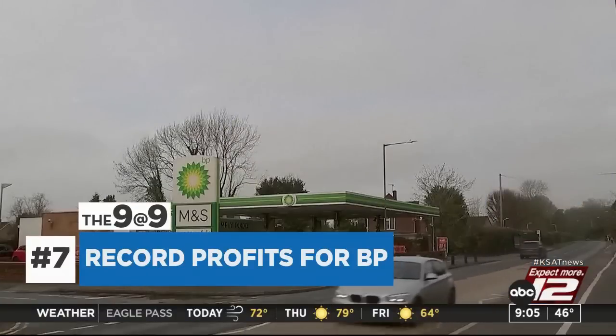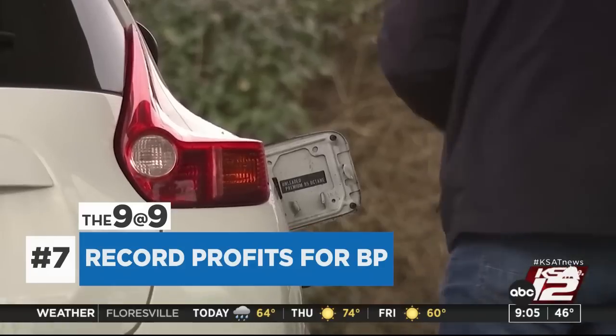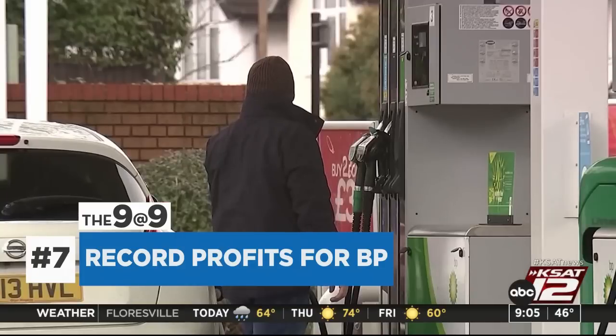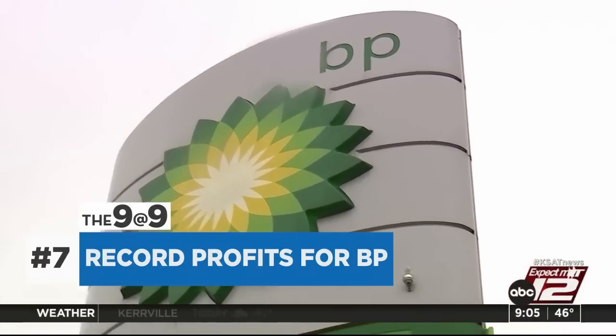Oil giant BP said it pulled in a record $28 billion in profits last year. The company also said it is slowing down its plans to cut back on carbon emissions and oil and gas output. BP had planned to lower sales by 40% by 2030, but is now aiming for a 25% cut.